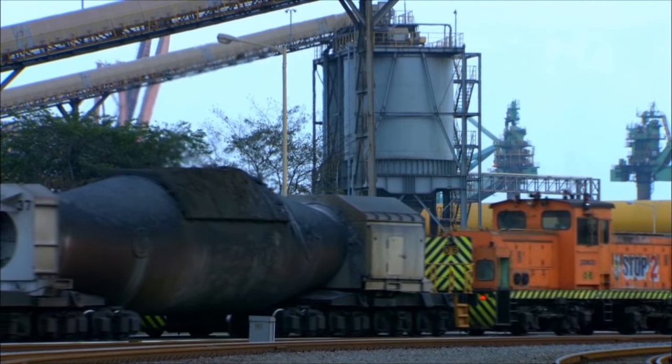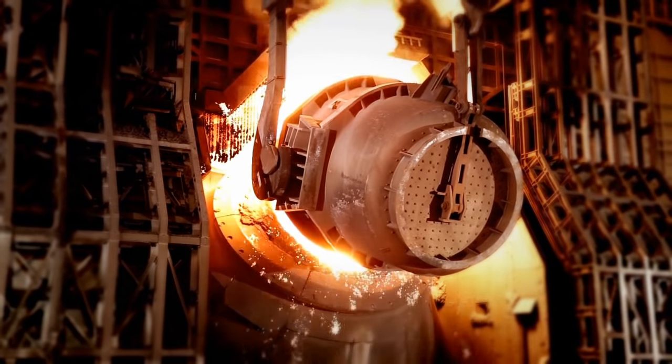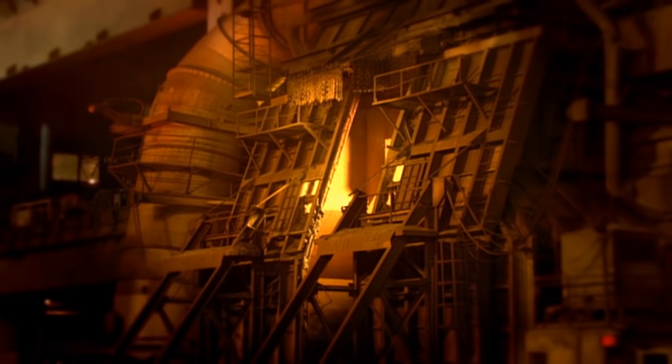The molten iron from the blast furnace is transported into a torpedo car and poured into a converter furnace. In the converter furnace, pure oxygen is added to burn off substances such as carbon, phosphorus, and sulfur to create purified molten steel.